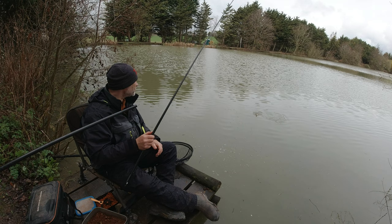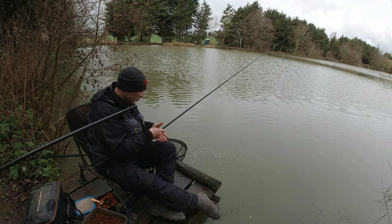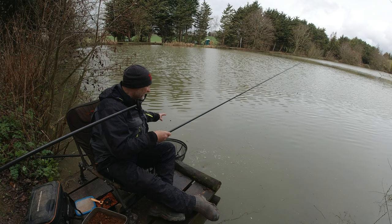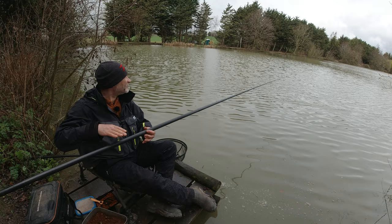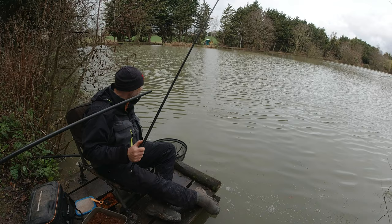It just seemed a bit crazy to change it up when we're getting a bite now every sort of minute. But catching the same skimmer over and over again. Hooks dropped — gone straight in my hand. There's certainly a lot of fish there. Another skimmer — feels a bit bigger. It is another skimmer and it is a bit bigger.